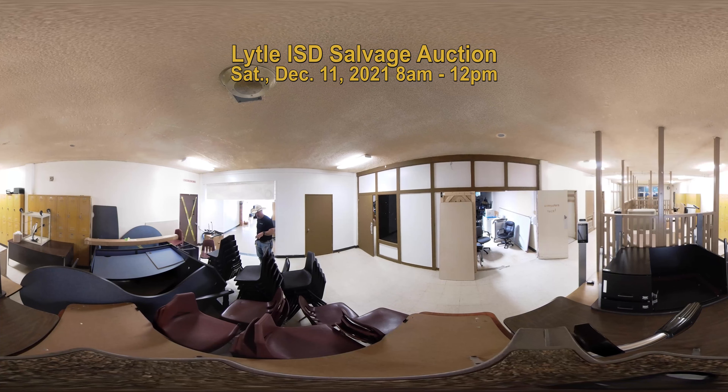For instance, we may have stacks of 10 or 15 chairs, or 5 or 6 tables in a bundle for you to bid on. It's going to be a silent auction where you will write your bid on a piece of paper and put it in the box. At the end of the auction each box will be reviewed, and the highest bidder will be contacted to come get their equipment.